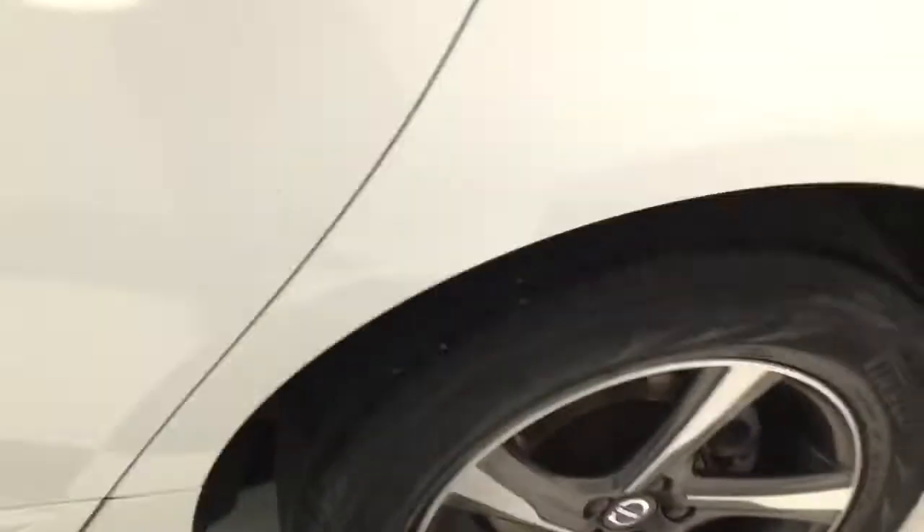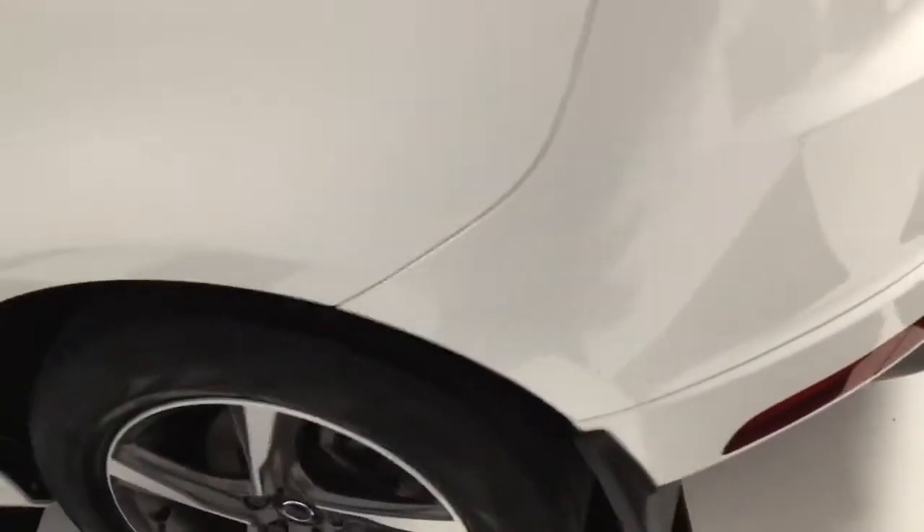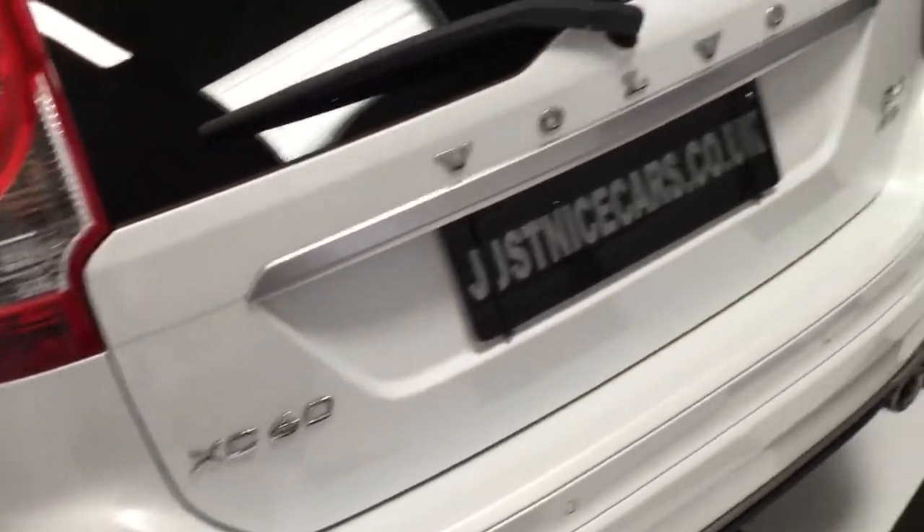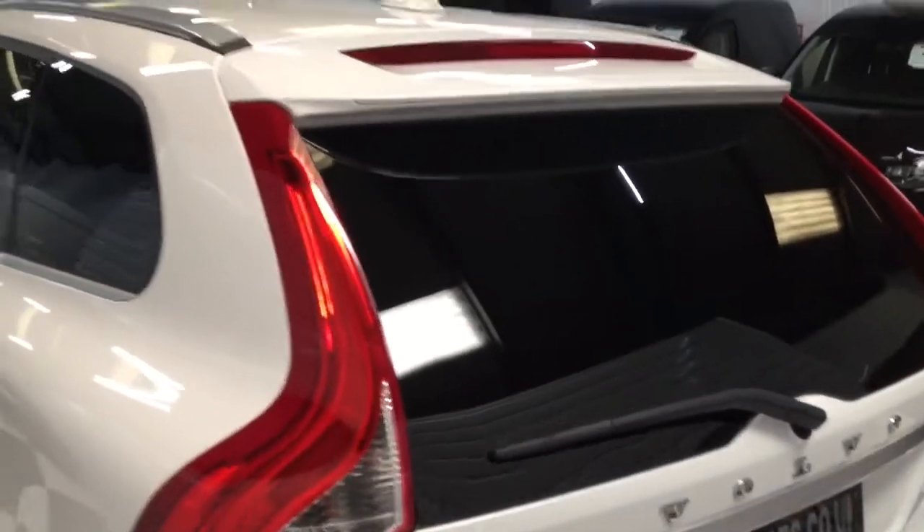Looking at the next wheel and the tyre tread. It's the all-wheel drive — so it's the four-wheel drive version. It's the D4 and it's a 2.4 turbo diesel engine.